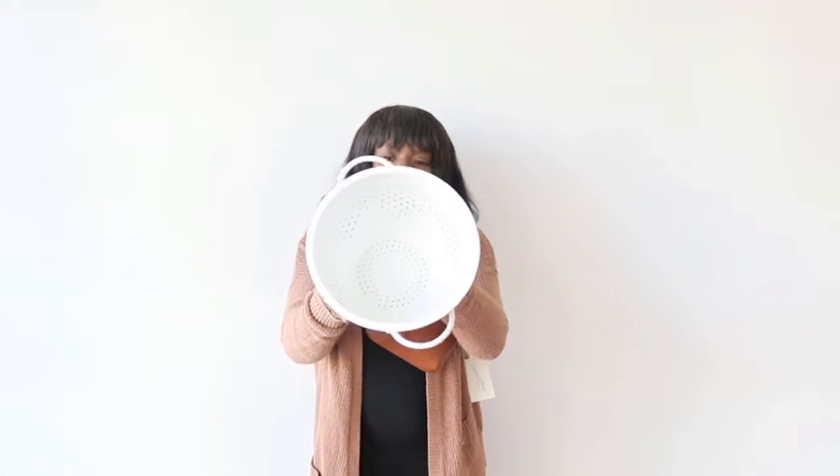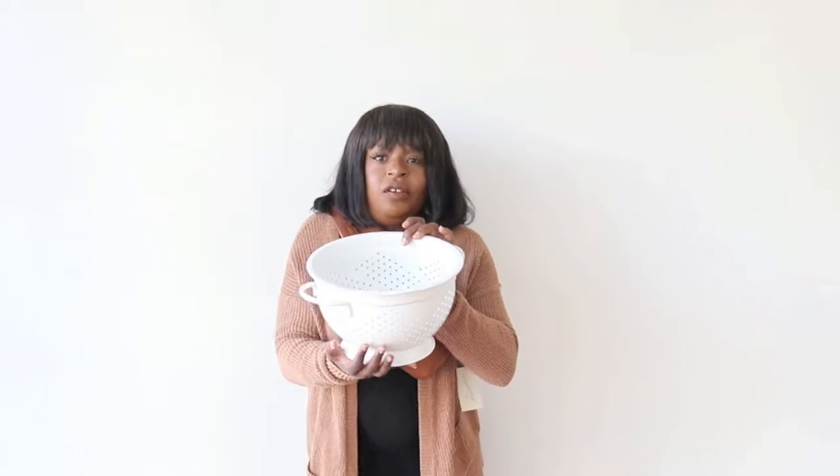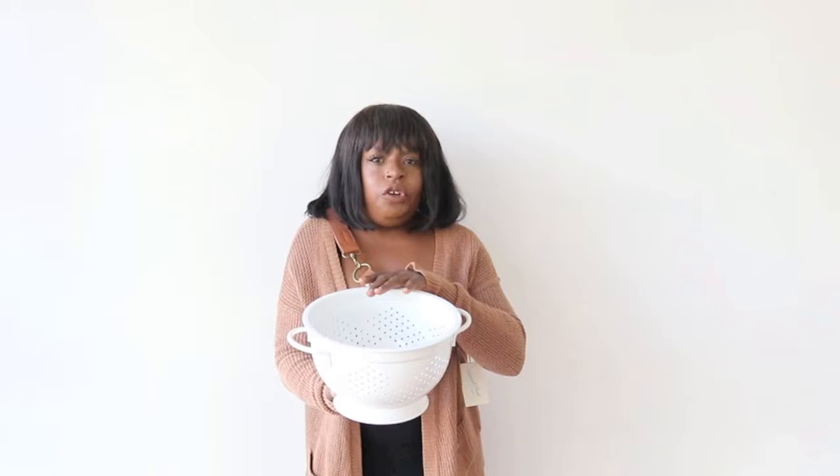The next thing I got for my kitchen was a strainer. We have one, but it's kind of old and this one is white, so I thought it would go with the theme of the apartment. It's really, really nice and sturdy. This one costs $19.99. I'm really loving Target's home decor section.